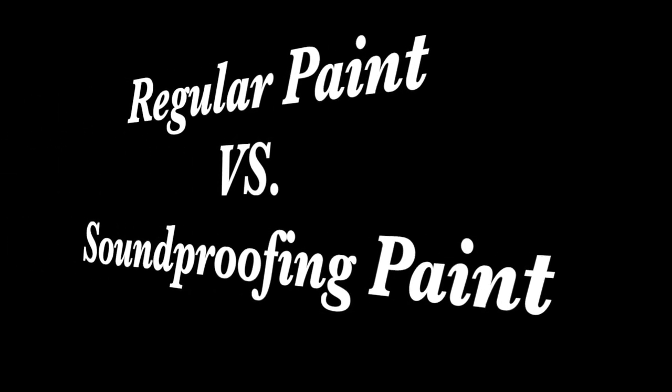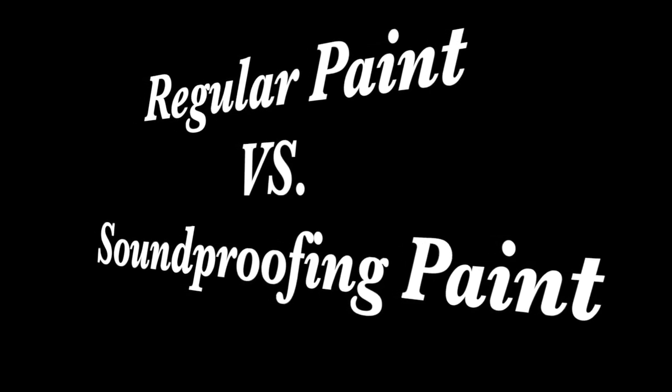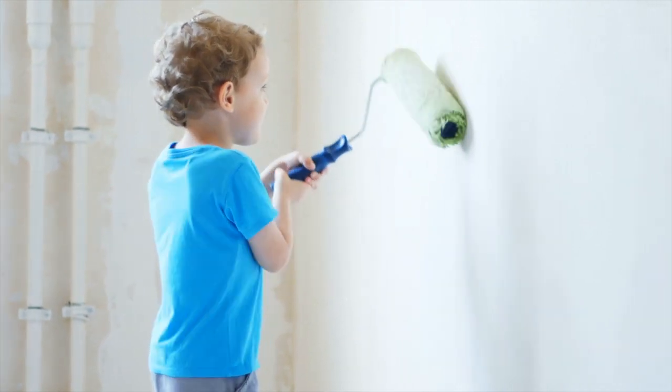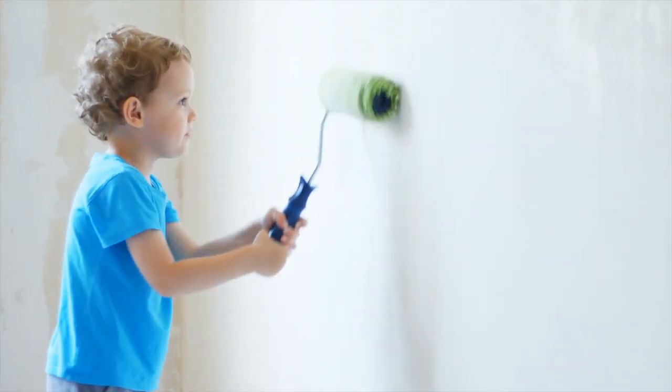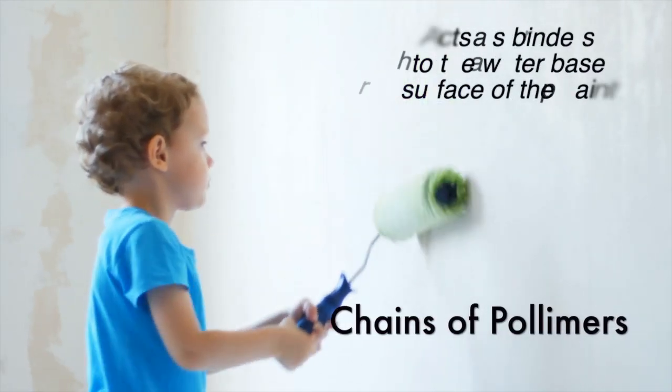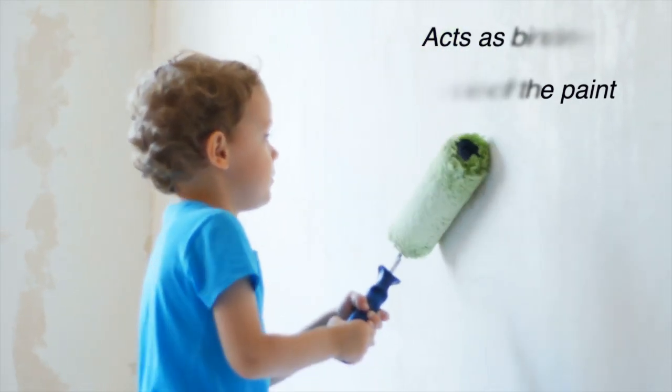Many of us wonder about the differences between regular paint and soundproof paint. Since we are afraid of any possible emissions of hazardous compounds to our house, it's normal to question the quality of acoustic paint. Most soundproof paints nowadays are made of vinyl acrylic, commonly known as latex. These paints contain chains of polymers which act as binders to the water-based surface of the paint. Acoustic paint differs from regular paint in the sense of its insulation properties.